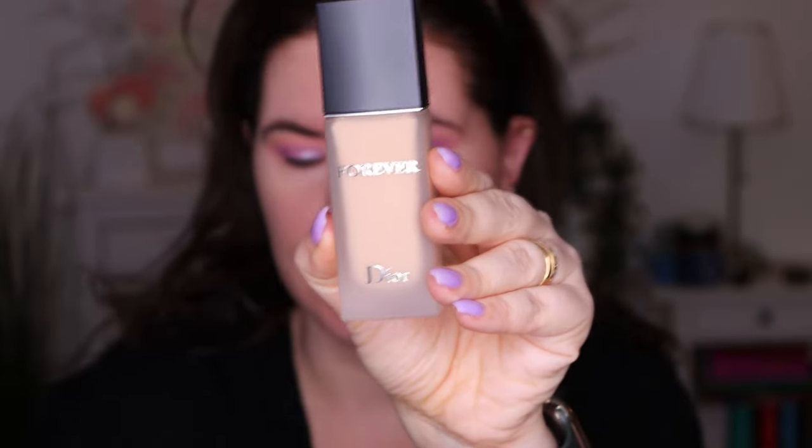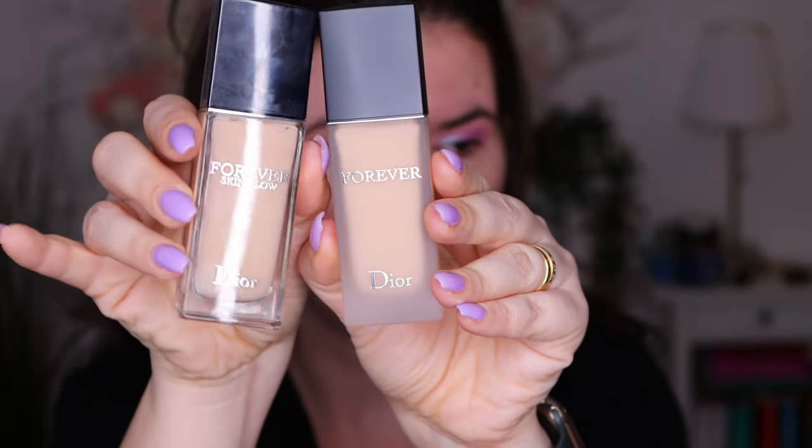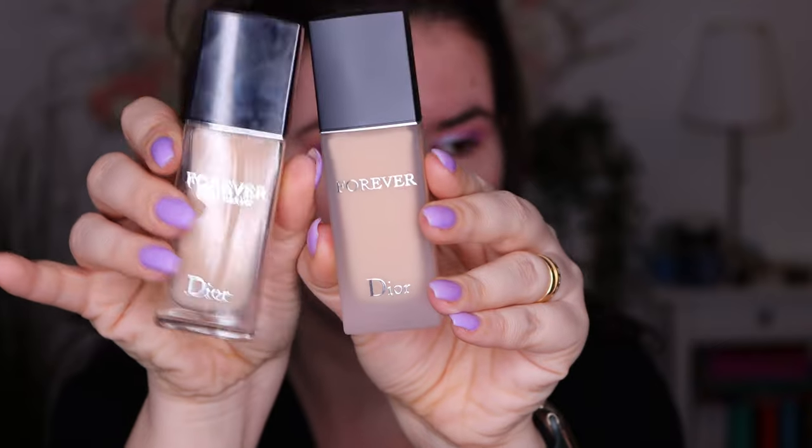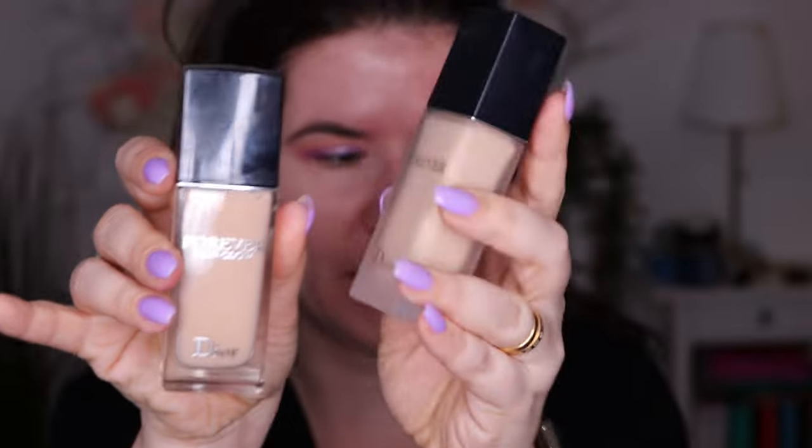This is in shade 2N and looks almost the same as the Glow one. The Glow one is more glowy — this one is more matte, and the whole packaging is more matte than the Glow one. I do have combination skin, but I'm curious to find out more about this, so if you want to see me try it and wear it the whole day, please keep on watching.